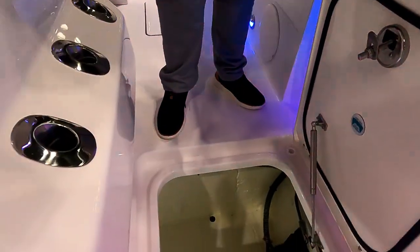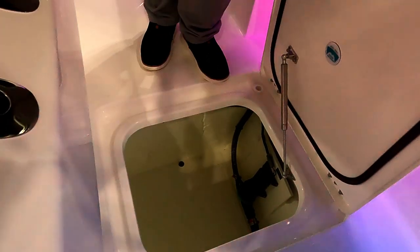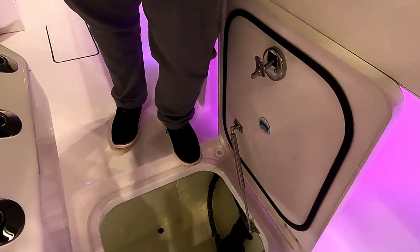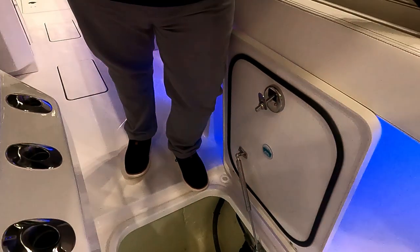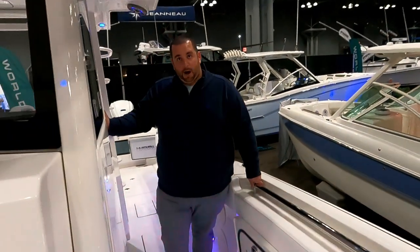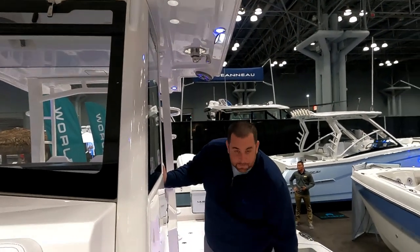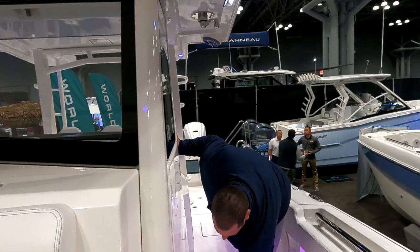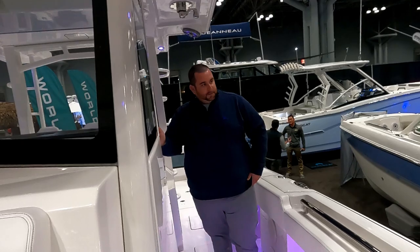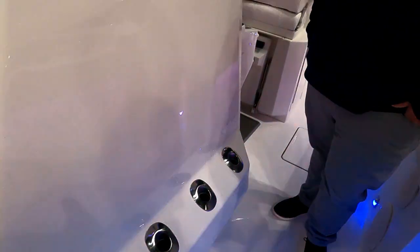Over here is general dry storage. There's a diaphragm pump — that's essentially a macerator for the fish box, which works very well. You can put a screen in the fish box to protect it. WorldCat actually specs a Gulper diaphragm pump rather than a traditional macerator, and it works way better — macerators tend to die within a couple of years. Also, if you look up here, there are holes so long popping rods or eight-and-a-half-foot casting rods are no problem on this boat.